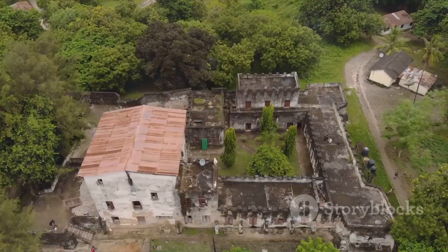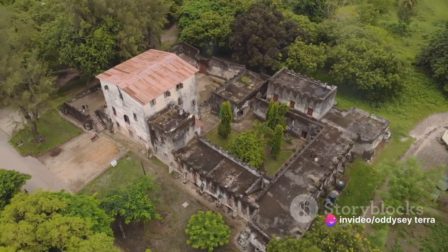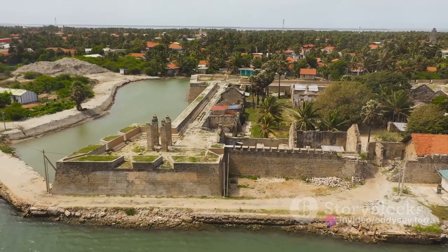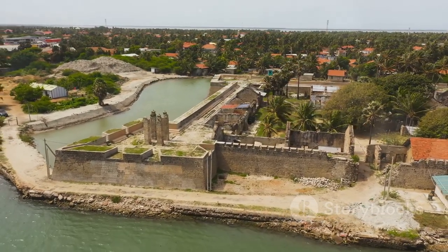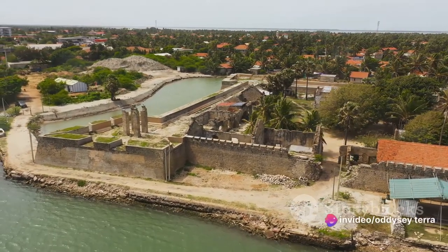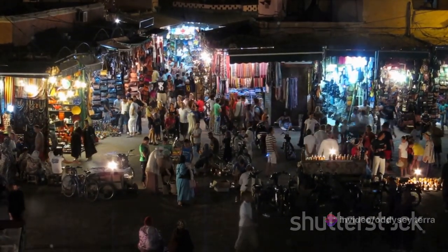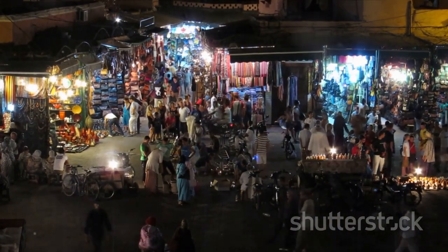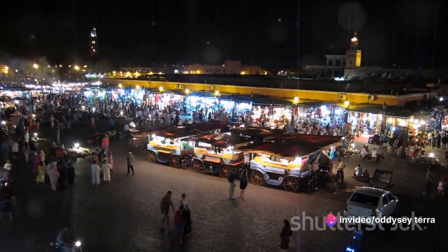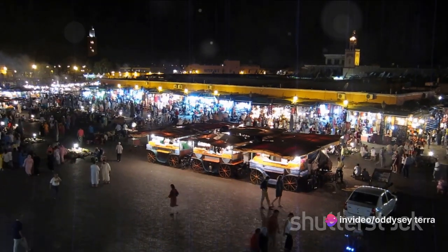A few steps away, you'll find the old fort, also known as N'Gome Kongwe. Built in the late 17th century by the Omanis, it's the oldest building in Stonetown. The fort's grounds have been repurposed as a cultural center, hosting music concerts, art exhibitions, and the famous Zanzibar International Film Festival. As the day turns into evening, make your way to the Forodhani Gardens. This bustling night market is a food lover's paradise, serving a variety of local delicacies, from spicy Zanzibari pizza to fresh seafood skewers. It's a perfect way to end your day dining under the stars, surrounded by the sounds of laughter and live Tarab music.